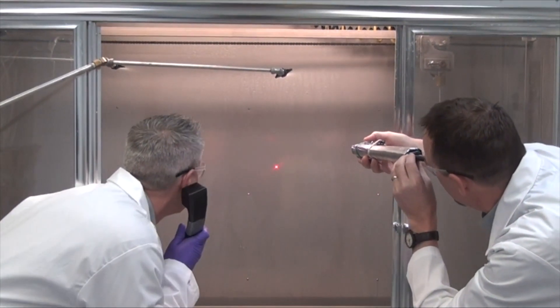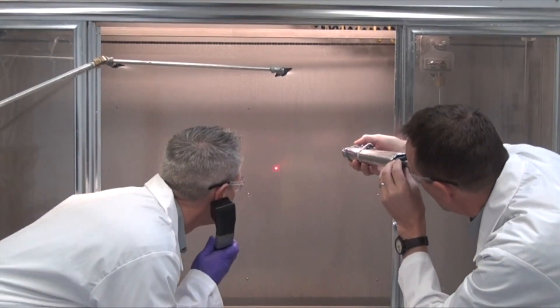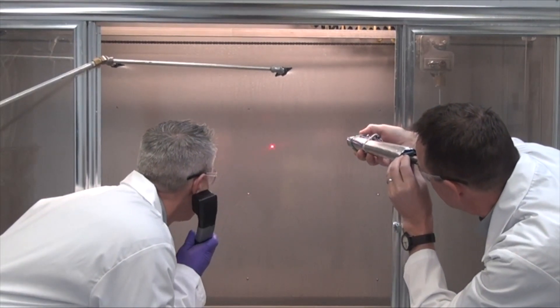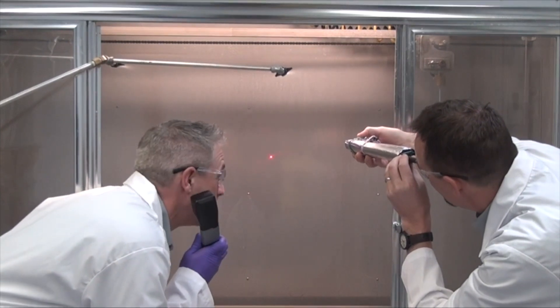Just one more run with the laser Doppler Scope and we should be done here. We'll have a really good idea about the droplet size this nozzle produces. It's a good thing your grant money came in — a two-photon Doppler Scope doesn't come cheap.